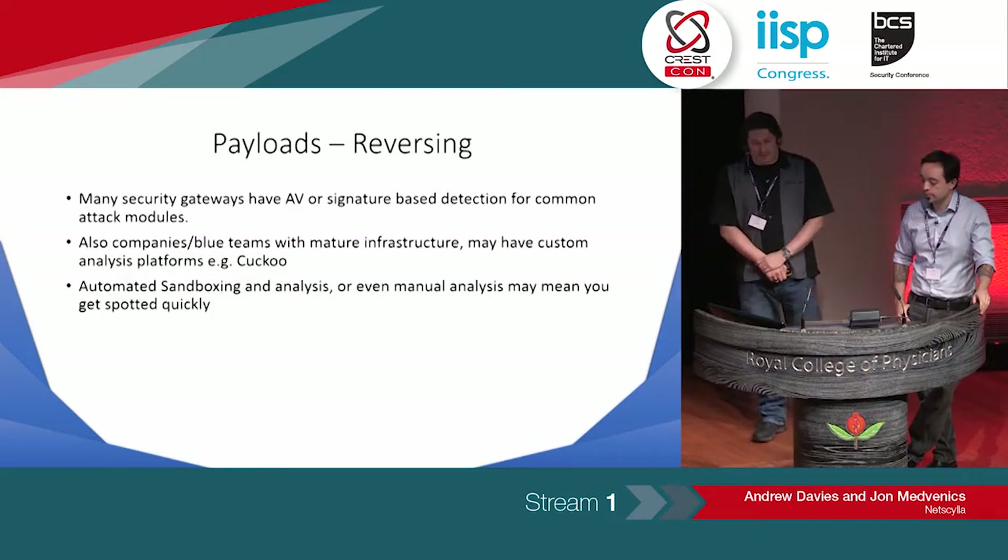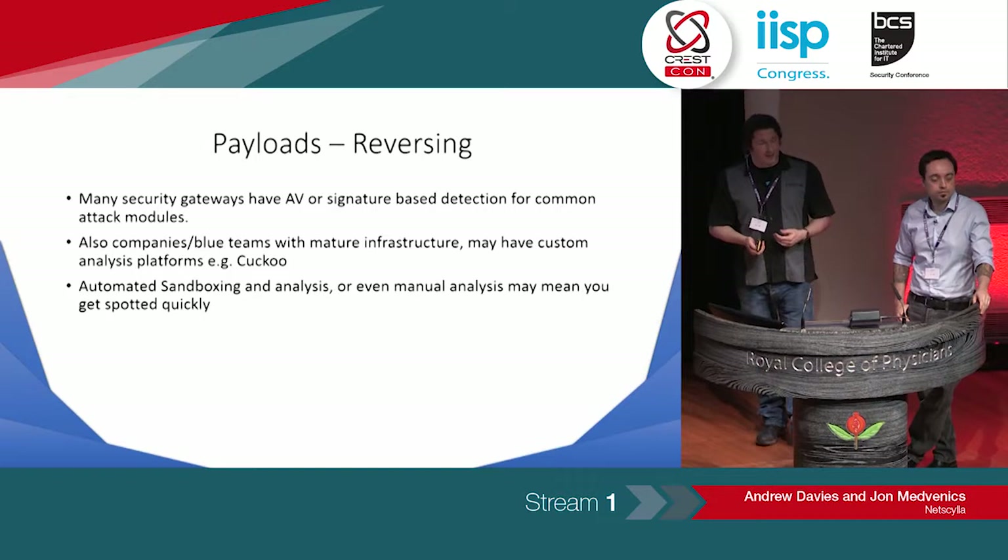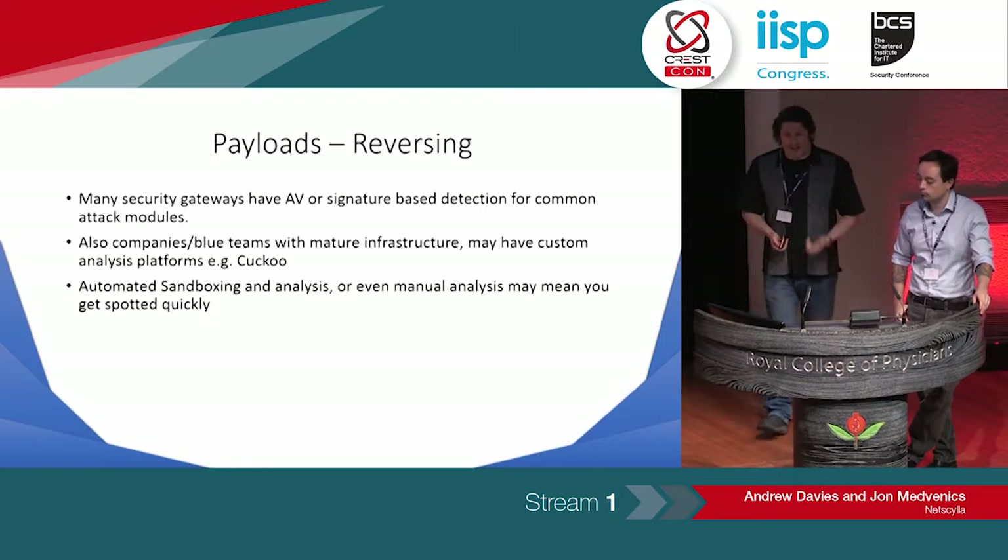Moving on to payloads and reversing. Since our industry has matured, we've kind of split and diversified into specific teams — red and blue. I think we should share more common skill base. The red team needs more blue team skills, and equally the blue needs more red for understanding. You need to understand the platforms that we each use and share, and hopefully this will make us all improve in the future.